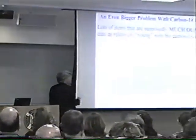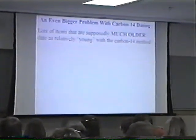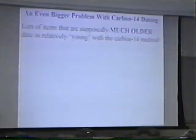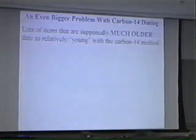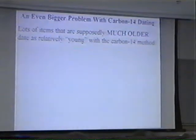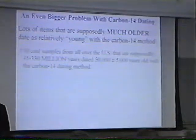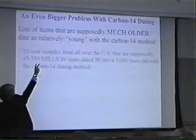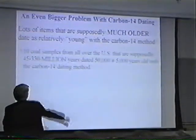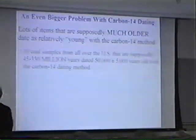There's a bigger problem with carbon-14 dating. It turns out there's an enormous amount of stuff — only really popularized in the last few years — where carbon-14 dating indicates the item is very young, but standard geology indicates the item is very old. Ten coal samples from all over the U.S. that are supposed to be somewhere between 45 to 330 million years old dated at about 50,000 years old by the carbon-14 dating system.